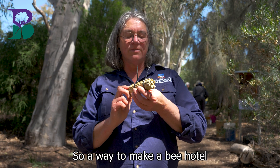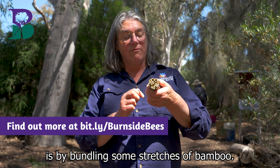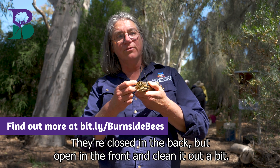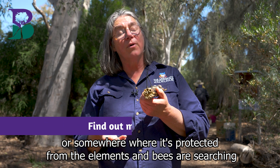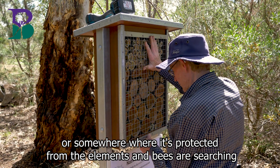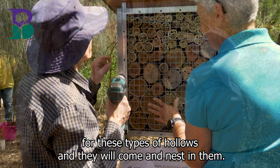One way to make a bee hotel is by bundling some stretches of bamboo. They're closed in the back but open in the front — clean it out a bit, put some zip ties on, and put it under a big branch or under an eave, somewhere where it's protected from the elements. Bees are searching for these types of hollows and they will come and nest in them.